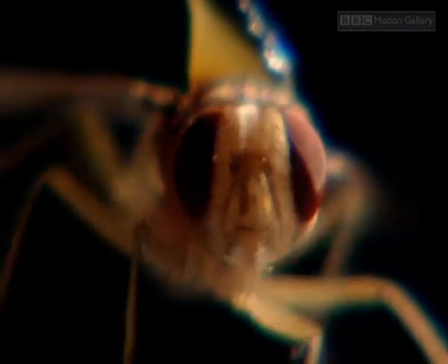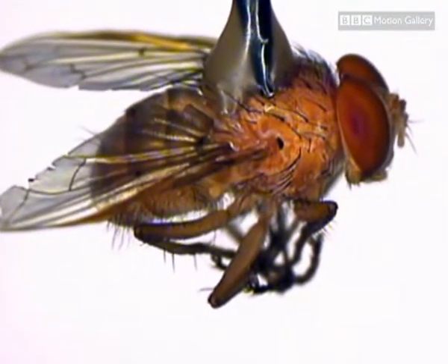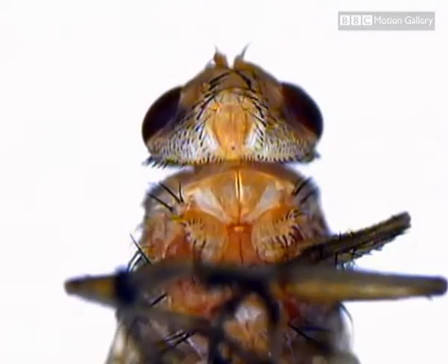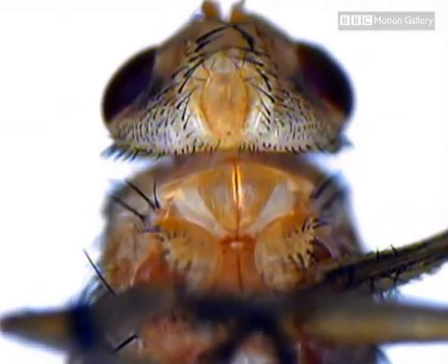Hoy knew Ormia's hearing mechanism had to be small and simple. If it could be understood, perhaps it could help people like Kyle. The first challenge was an obvious one. Hunting for the fly's ears was a little bit tricky. But there on its chest were this beautiful pair of virtually transparent eardrums — large in comparison to the rest of the fly, but really small.